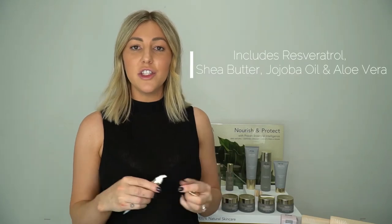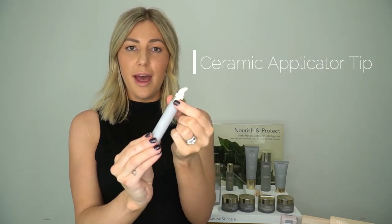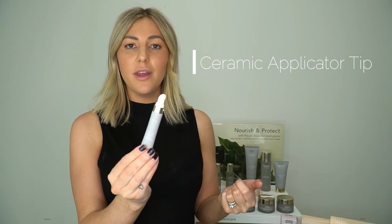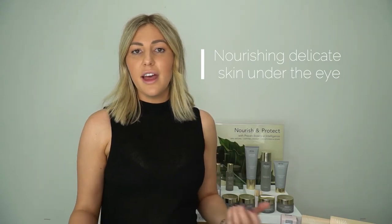We have one eye cream in our range and that is our resveratrol eye cream. It is a beautiful rich antioxidant, and it also has shea butter, jojoba oil and aloe vera in there. You'll also see the ceramic tip for the application — it's beautiful and cooling so it's going to help with any eye puffiness. It also helps to brighten under the eye area and it has fine molecules so it helps with that really thin sensitive skin around the eyes. A little tip: put your eye cream in the fridge and it gives that really cooling effect, so really brightening and helping with any eye puffiness.